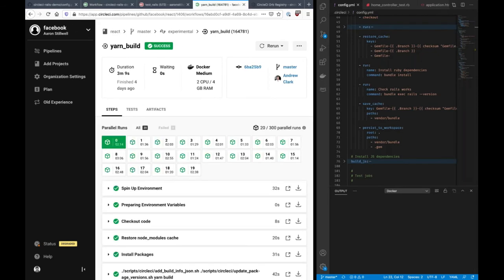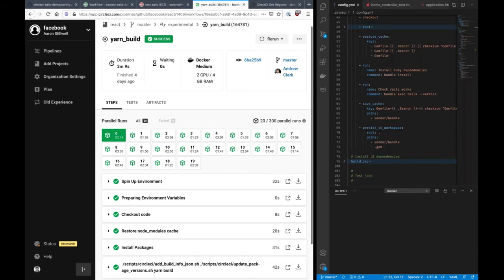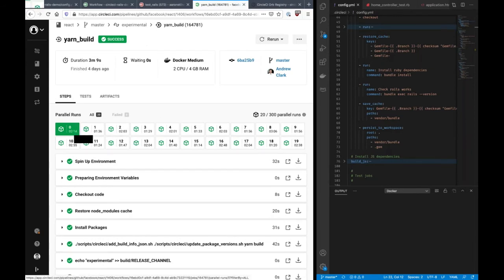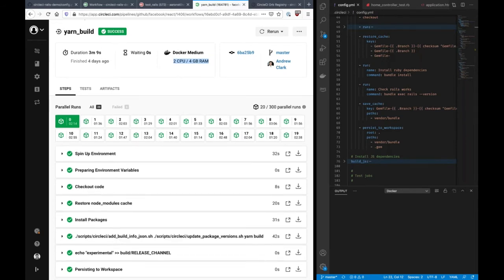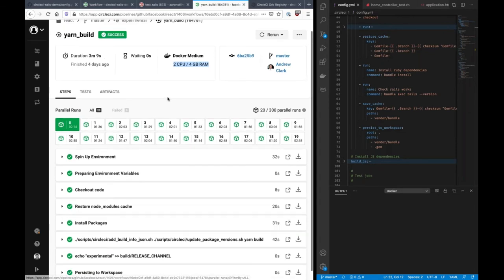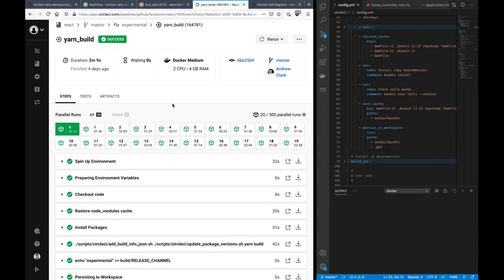Before we look at Orbs and I hand over to Tracy, I want to show some of the more advanced capabilities. What I've got here is a job from Facebook's open source React project. This job looks a little different because we have a parallel run section at the top. We're actually spinning up 20 different instances of the same job, each with a Docker container with two CPUs and four gigabytes of RAM. Each of these 20 instances takes 1/20th of the test suite and runs it independently. Whereas this job would usually take 15 or 20 minutes, we've brought it down to just three minutes and nine seconds. CircleCI can also use historical data on how long each unit test takes to try to evenly distribute tests across machines.